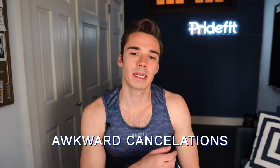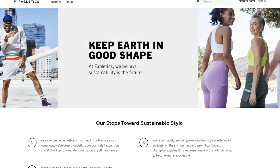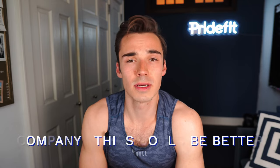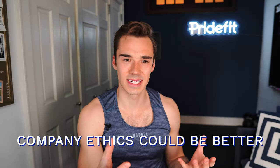Their ethical and environmental scores are just fine — there are companies that are worse and companies that are better, but that's something I'd like Fabletics to focus on more. If they're going to be doing this fast fashion stuff, the clothing isn't super sustainable or recyclable, and I would want them to be focusing more on the environment and on their ethics. Okay, that's enough of that — let's jump into the actual clothing review.